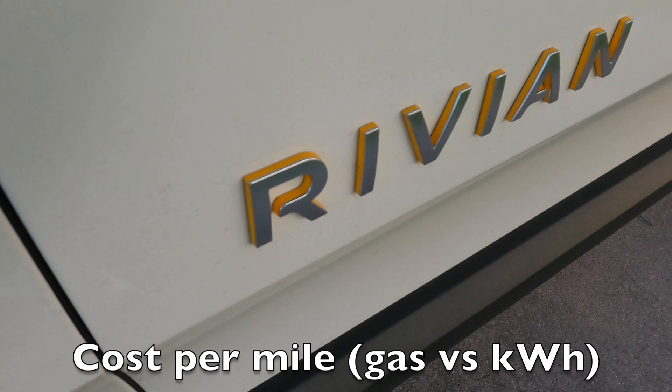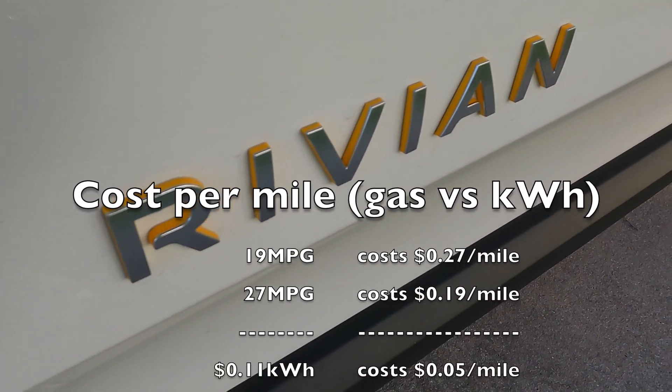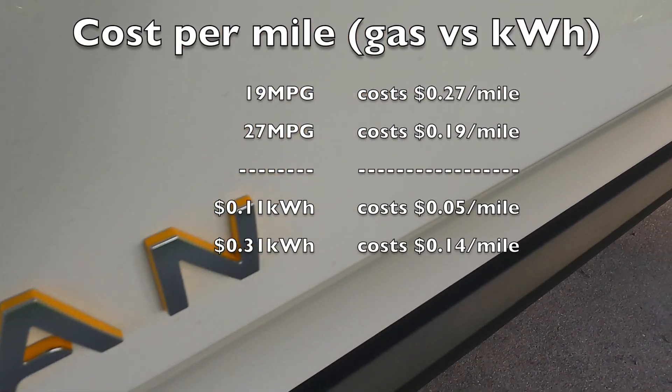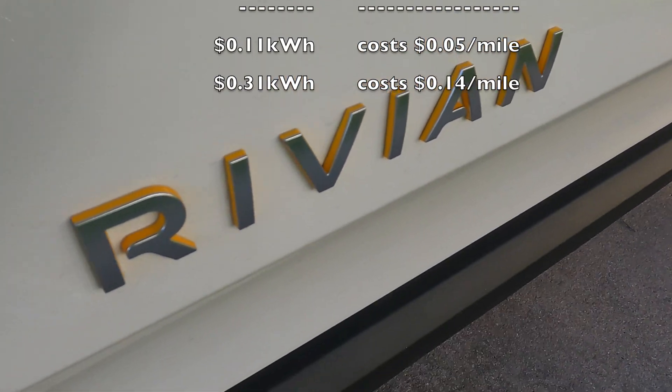So I'm comparing gas versus electric miles per gallon. If you like this video, don't be afraid to share it with a friend, leave me a like, subscribe, and thanks for watching.